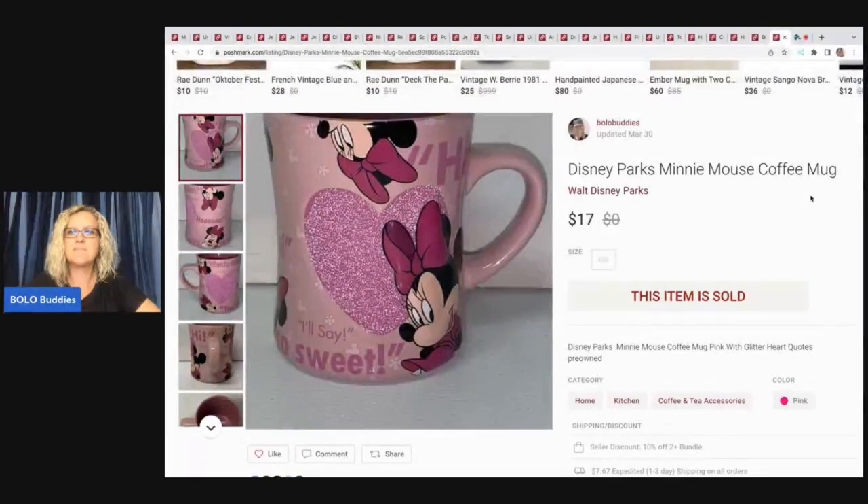The next item is this Disney Parks Minnie Mouse coffee mug. I think I got this at a garage sale. It took a long time to sell — kind of a long tail item. Mugs are hit and miss. Sold this for $17 and my payout was $11.88. I usually pay a dollar or less for mugs. Poshmark is another great platform for mugs because on eBay, by the time you box them, they can be like $10 to ship, so that cheaper shipping is great.